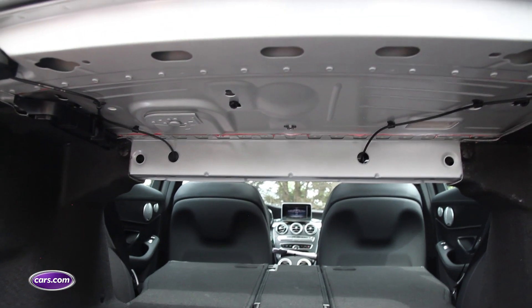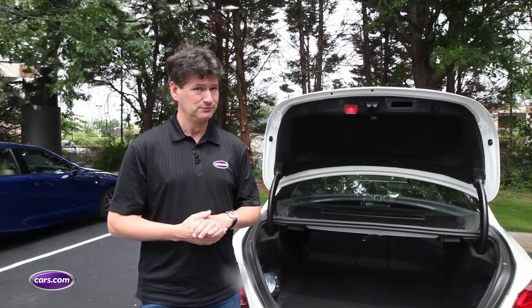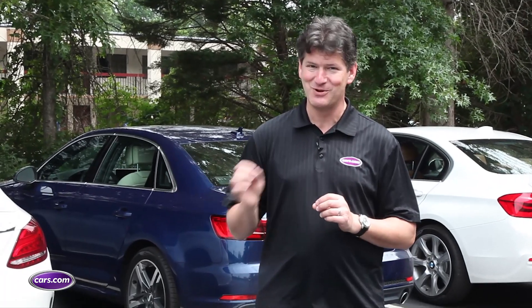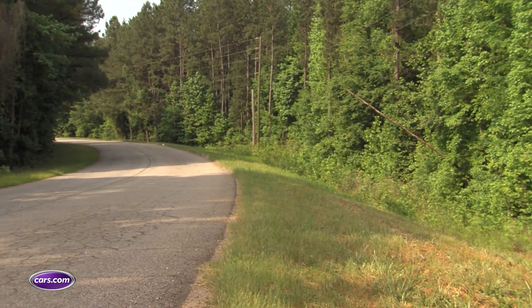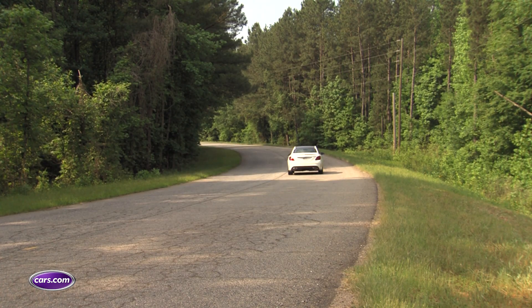Bear in mind, if you look at the entire class, the Mercedes is still quite good. Clearly, some of these differences aren't that great, which really underscores how closely tied these competitors are. And some of these features might not seem that important, but once you're an owner, the bloom comes off the rose and little things like this start to annoy you. Check out our luxury sedan comparison for all of the driving results and more.